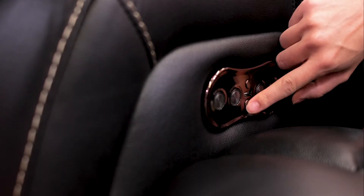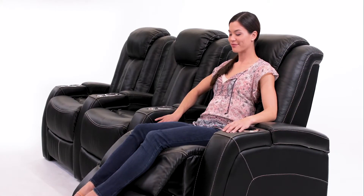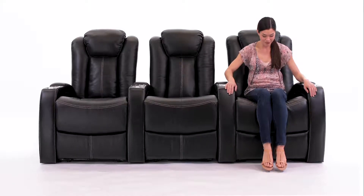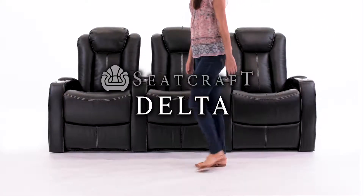When it's time to get up, simply hold the home button to bring the ComfortView powered headrest and powered recline back to their upright positions. The eye-catching Delta from Seatcraft.